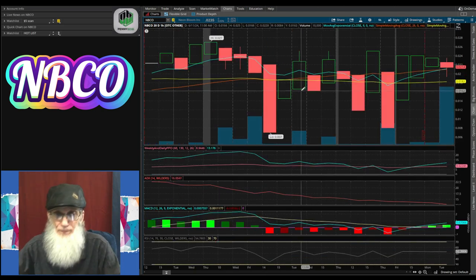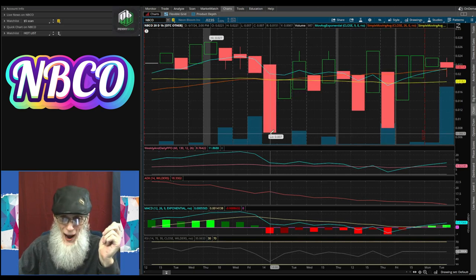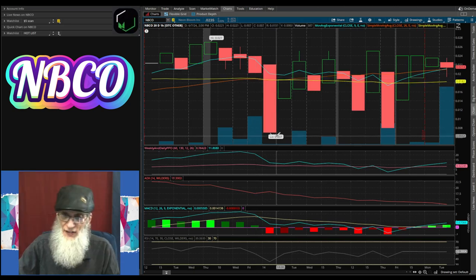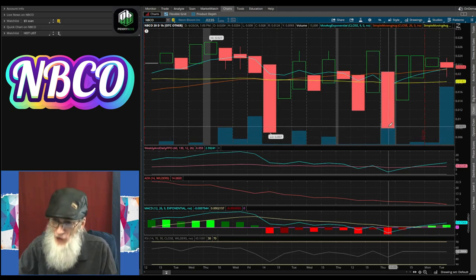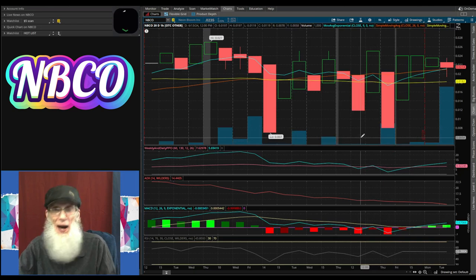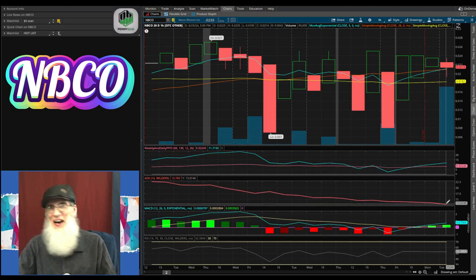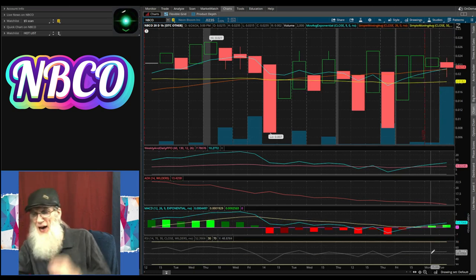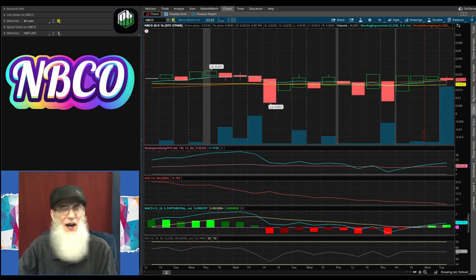On the 20-day one-hour view, she's going sideways. The 50-day SMA is just under two cents, yet the price drops below a penny down to 0.007 and bounces right back up within less than an hour, then falls again and bounces right back up. These might be buying opportunities. Our PPO is climbing, ADX is still falling, MACD is climbing with green bars accumulating, and RSI is flat at 52. There's no 200-day SMA on this chart either.